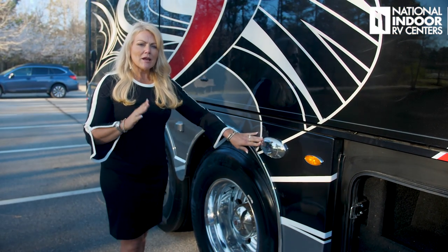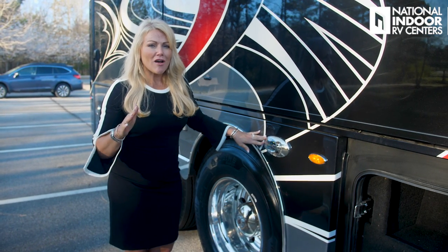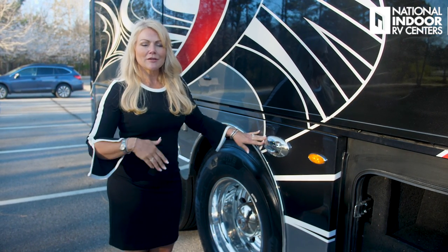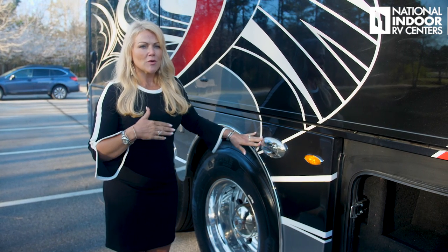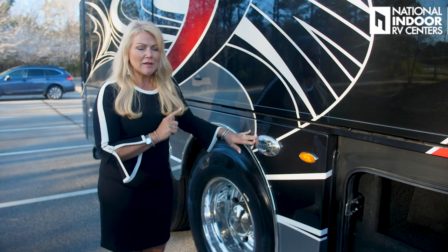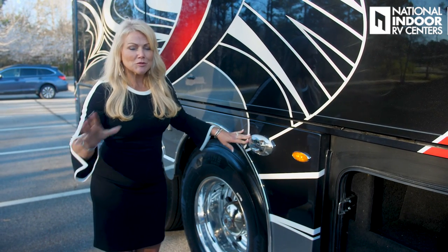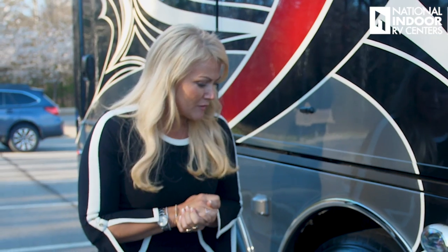We have our marker lights and another docking light. Remember, these are super important. A lot of people say they're never going to pull into a campground at night, but it happens to all of us because we never know what kind of detours we'll have or something happens along the route. We get in a little bit later than we want to, so these docking lights are super important. We can see rocks, picnic tables, trees — it's just amazing what will jump out and grab you if you're not being very careful. Just never be in a hurry when you're in an RV.